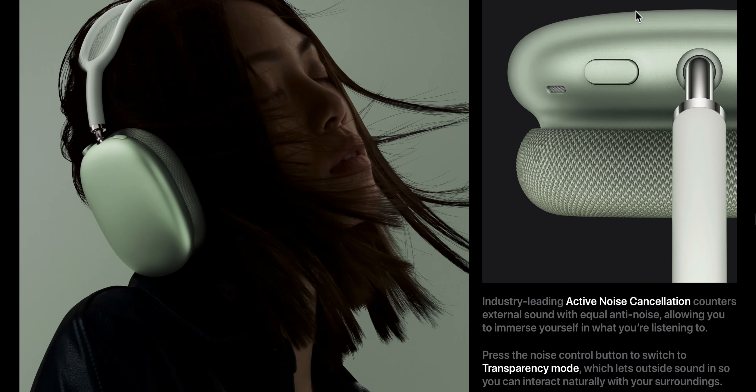The AirPods Pro has one H1 chip, but in the AirPods Max there's two — one in each ear. So I think it's going to be a lot faster, and the processing should definitely help with the audio itself.